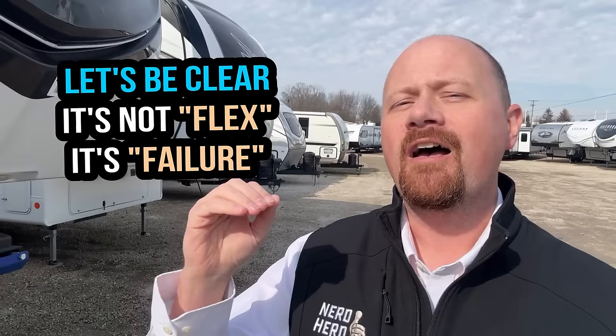First of all, what is frame flex? Not everybody knows about this. Some people say, 'Well, aren't frames supposed to flex?' Well yeah, a little bit — they have to. What we're talking about is not frames flexing specifically, but flexing excessively. So if we're going to call a spade a spade, we are discussing frame failure — it's getting out of spec and not doing the job it was supposed to do.